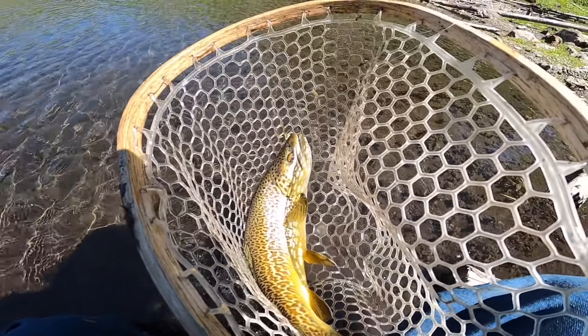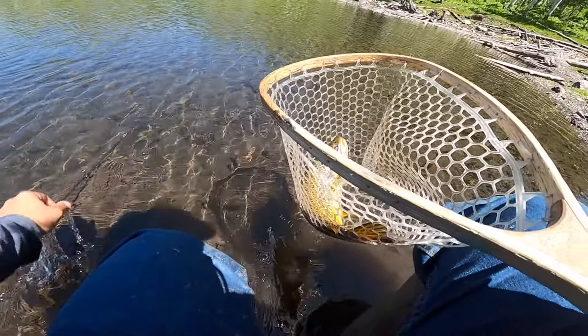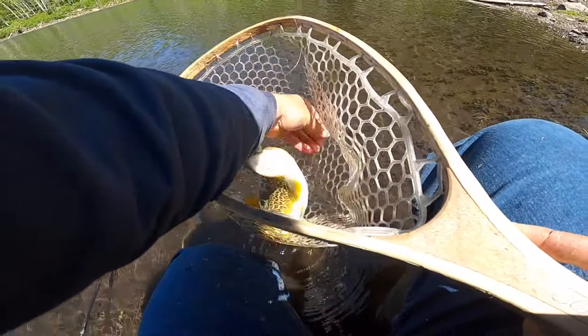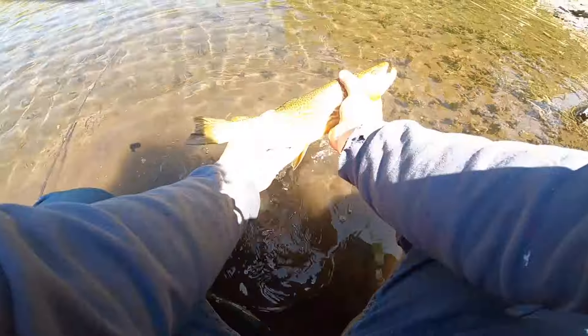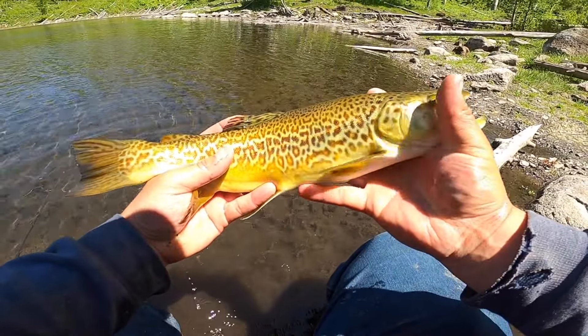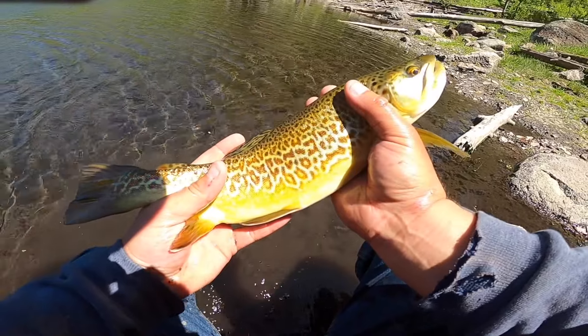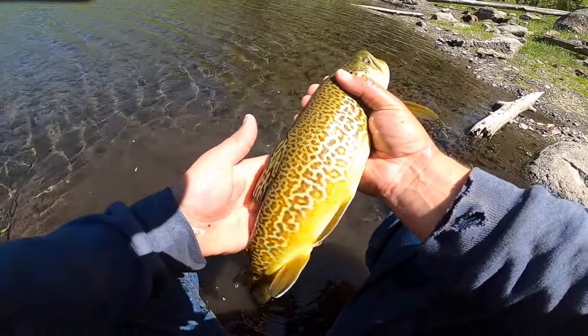Good afternoon folks, welcome back to another exciting adventure. We're doing some fishing at this little pond for some brook trout, and if we're lucky, tiger trout. There are some very nice tiger trout in this pond. I've got my spinning rod and we're gonna throw some jigs at them, hopefully they're hungry. It's about noon right now so we've got a few hours to fish.